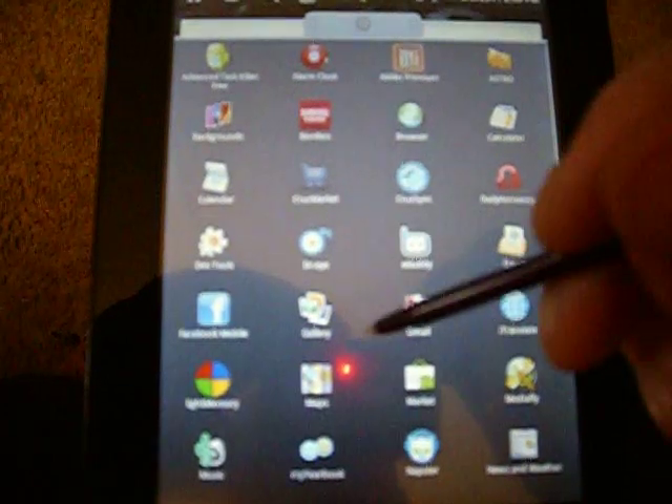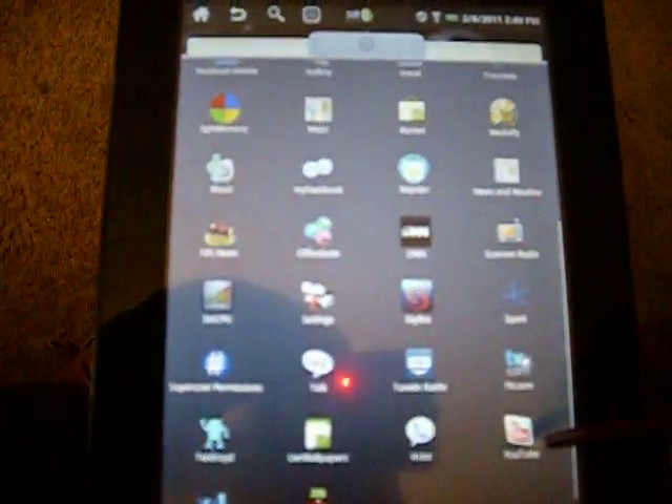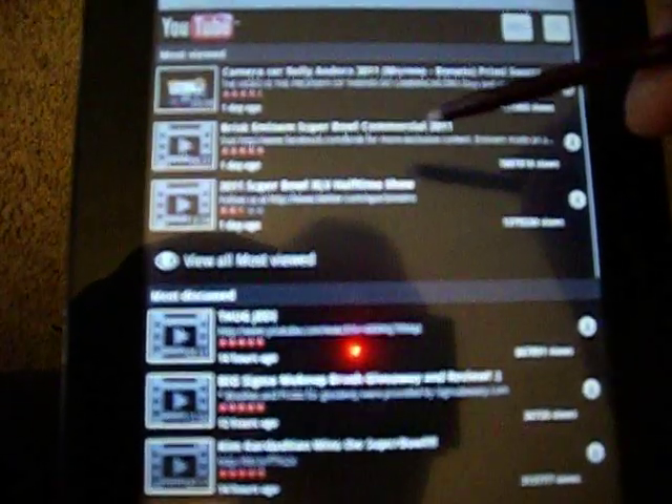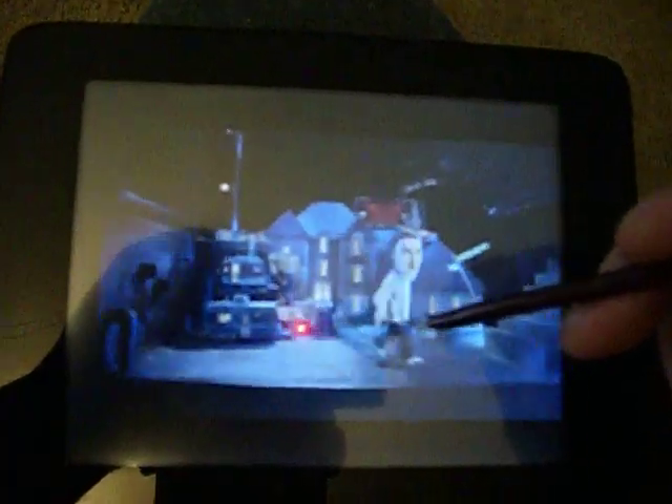I also got YouTube. It plays your YouTube videos. This is an Eminem commercial from the Super Bowl. It's pretty cool.